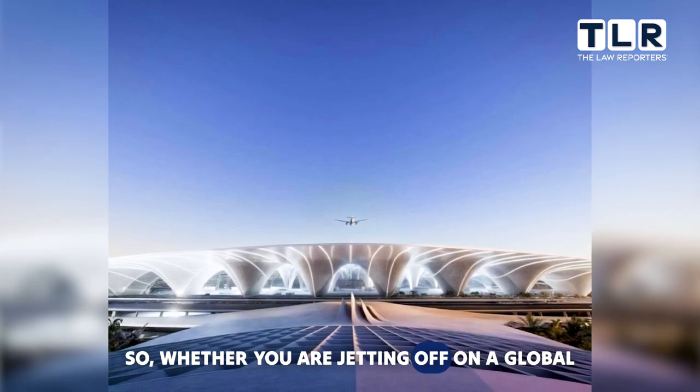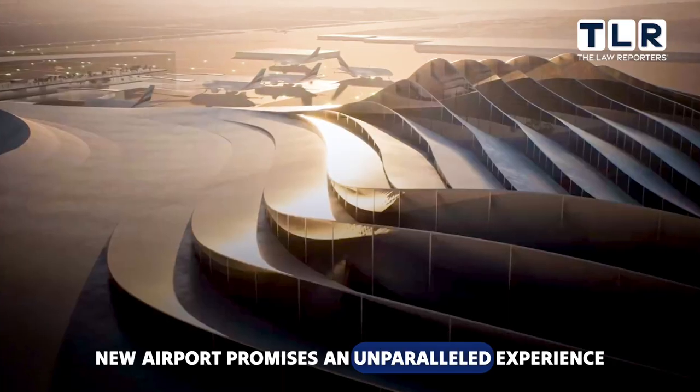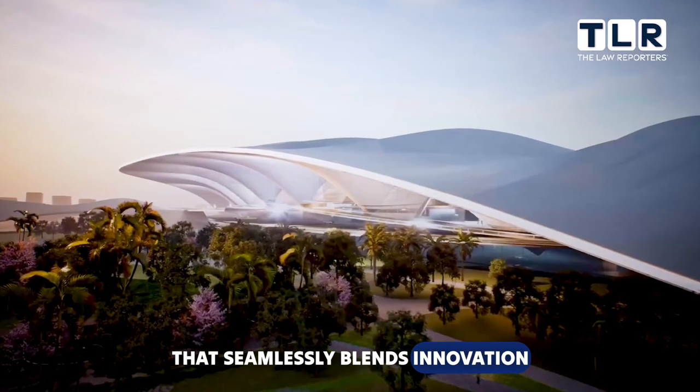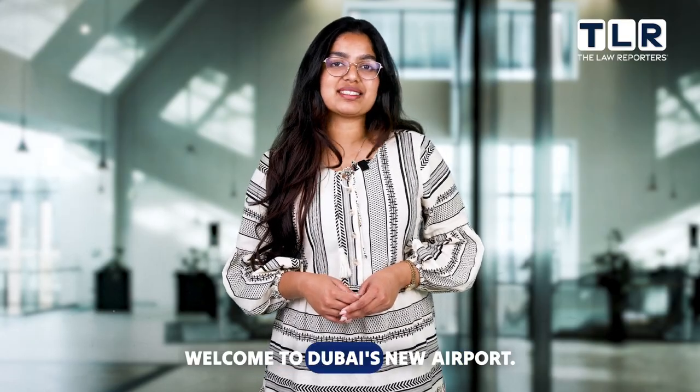So whether you're jetting off on a global adventure or simply passing through, Dubai's new airport promises an unparalleled experience that seamlessly blends innovation, sustainability and luxury. Welcome to the future of travel. Welcome to Dubai's new airport.